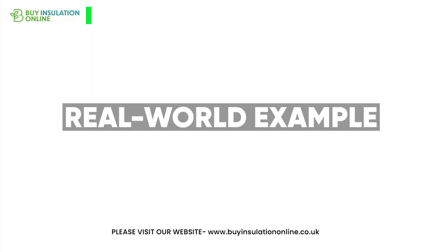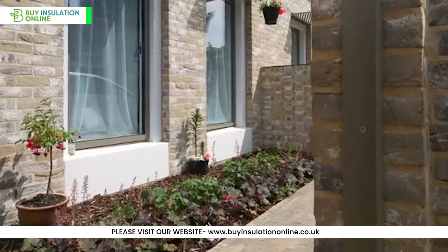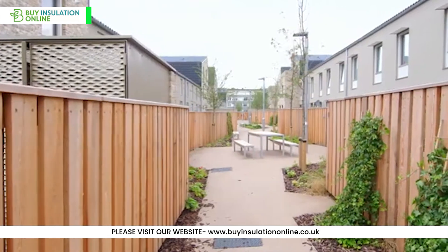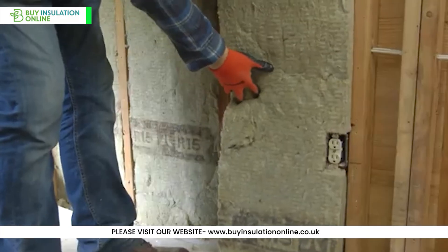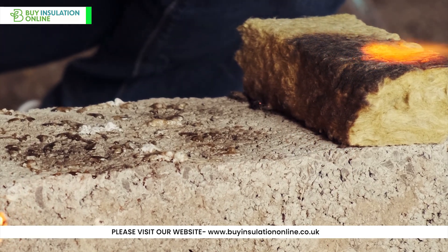Real-world example: The Passive House-certified Goldsmith Street project in Norwich, UK, used PIR insulation to achieve its high energy efficiency standards, resulting in significantly reduced heating costs for residents. On the other hand, many commercial buildings opt for rock wool due to its superior fire resistance and sound insulation properties.